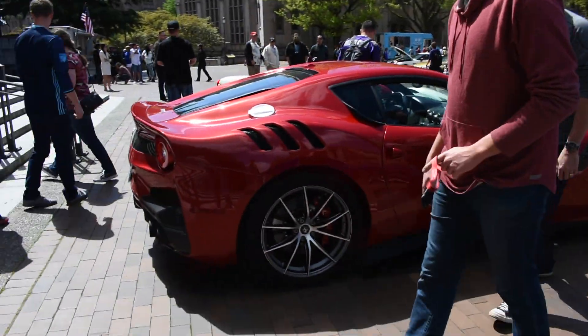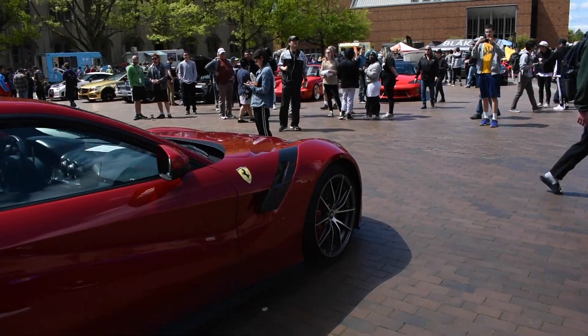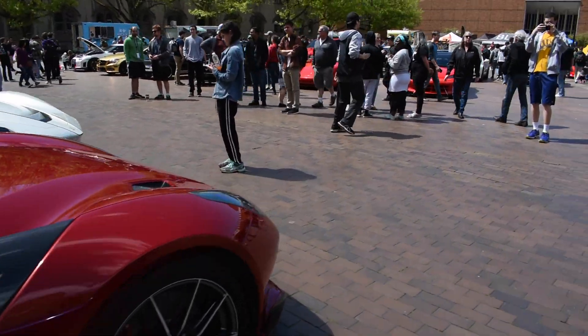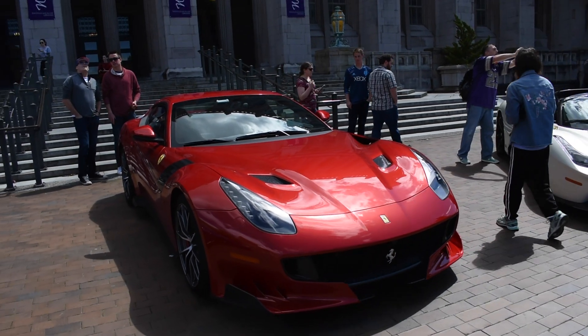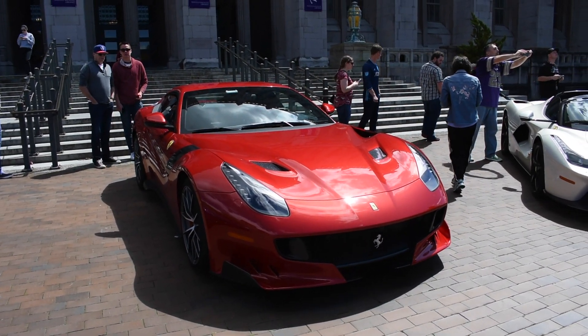And then here, the Ferrari F12 TDF — kind of the high-performance inspired version of the Ferrari F12 Berlinetta. Also limited; I don't remember the exact number right now.